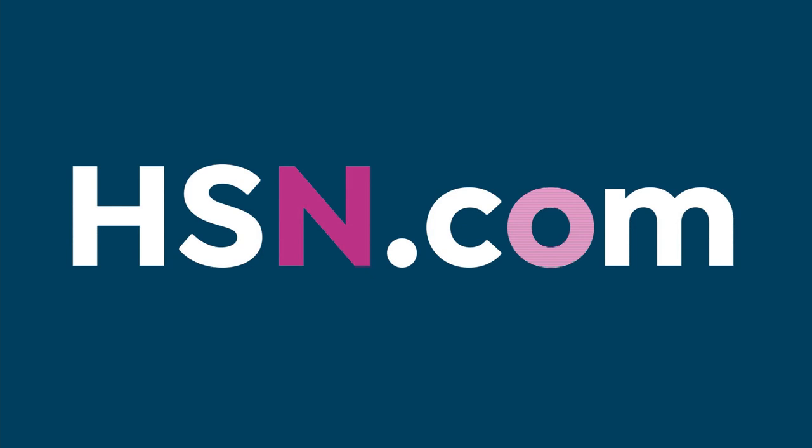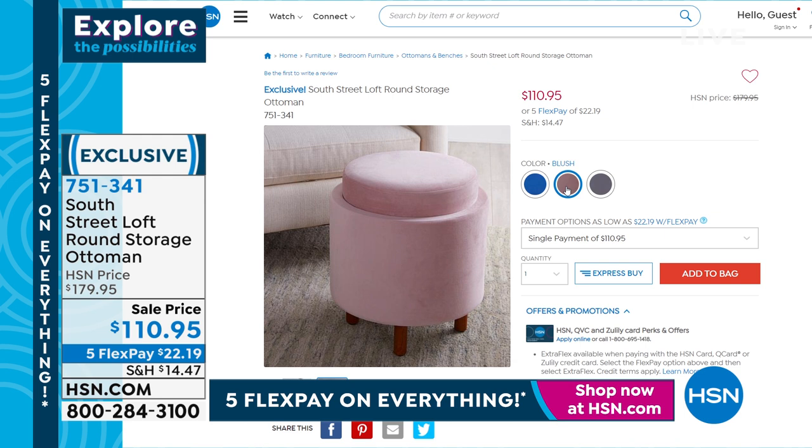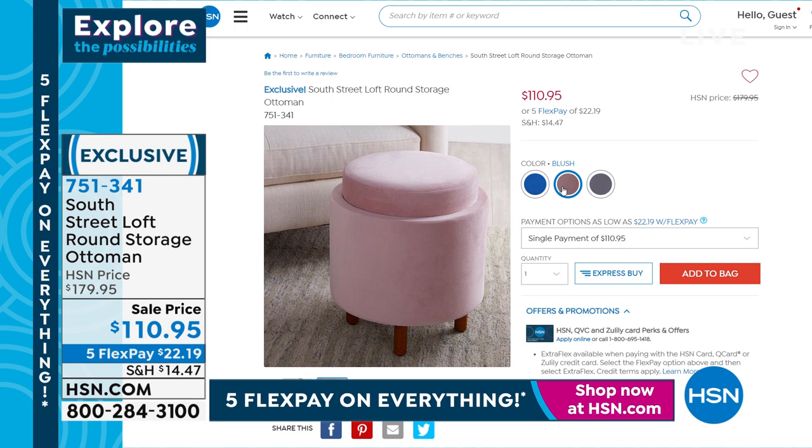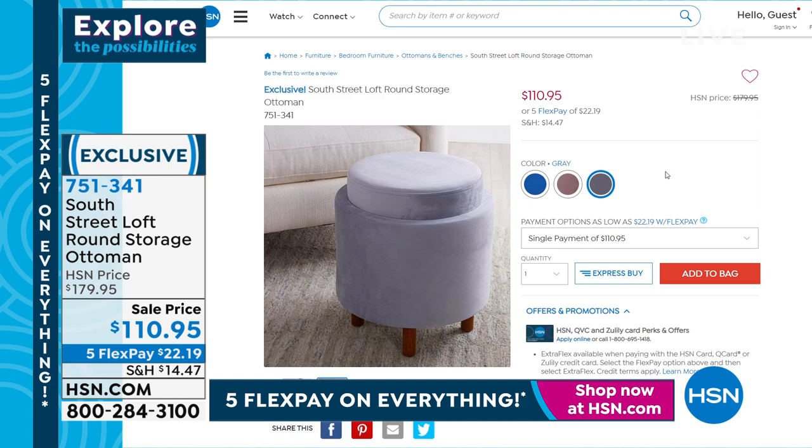A little bit later, we're also going to stay with decor from South Street Loft. Have you looked at ottomans? They get awfully pricey, but this one has a hidden secret — take the top off and it's storage. You can put blankets, magazines, toys — whatever you need. Brand new from South Street Loft, normally about $180. Today on launch, $69 off. Beautiful blue, gorgeous gray, and blush. Weight capacity is 200 pounds — added seating, storage, a place to prop up your feet. Luxe gorgeous velvet. Item number 751341.